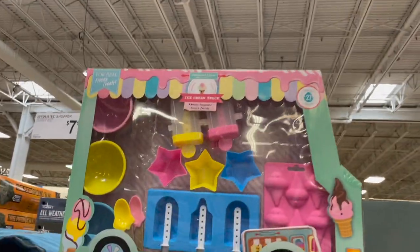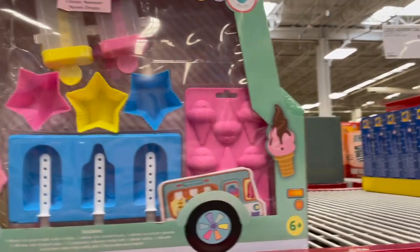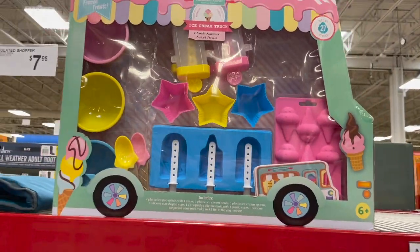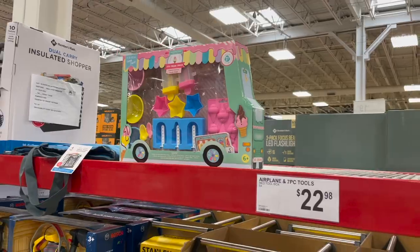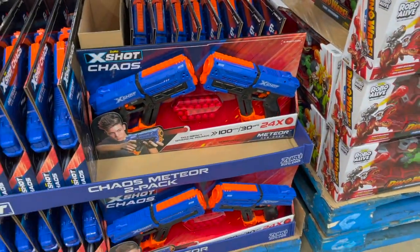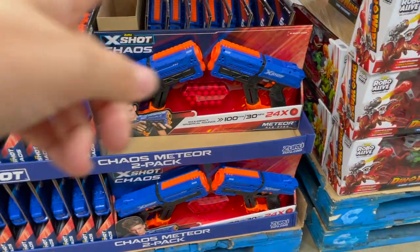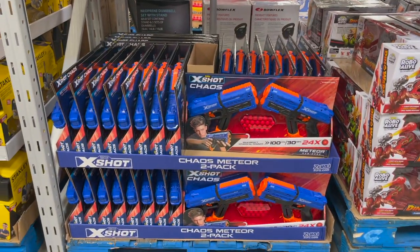They do have one left of this little ice cream truck here. I think this is actually going away, but a cute little idea — it came with popsicle molds and stuff like that. I love that. I don't even see a price, so I think it's literally the last one on the shelf. Who doesn't love a set of Nerf guns? This comes with two of them so you can definitely have a Nerf gun fight. Comes with all your little meteors — this is the X-Shot Chaos right here, and it is $17.98.